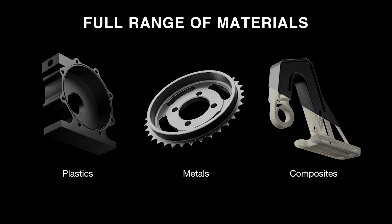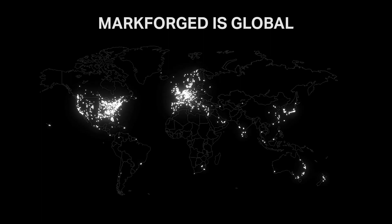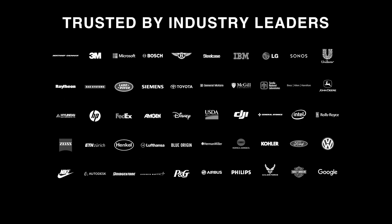We do this by printing the full range of materials — whether plastics, metals, or composites — covering a wide variety of applications, from tooling and fixtures to prototyping to end-use parts. We have a near-global reach with over 3,000 machines on six continents. Our network of resellers and local Markforged representatives ensure service is available anywhere on the planet. As a result, we're trusted by many industry leaders in automotive, aerospace, general manufacturing, consumer products, education, and electronics.